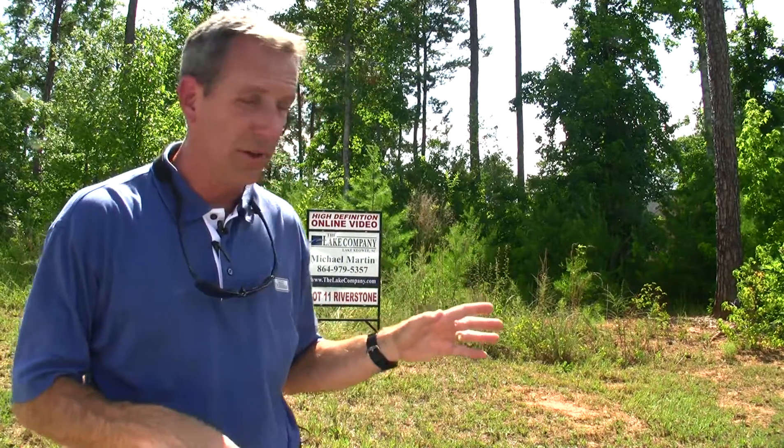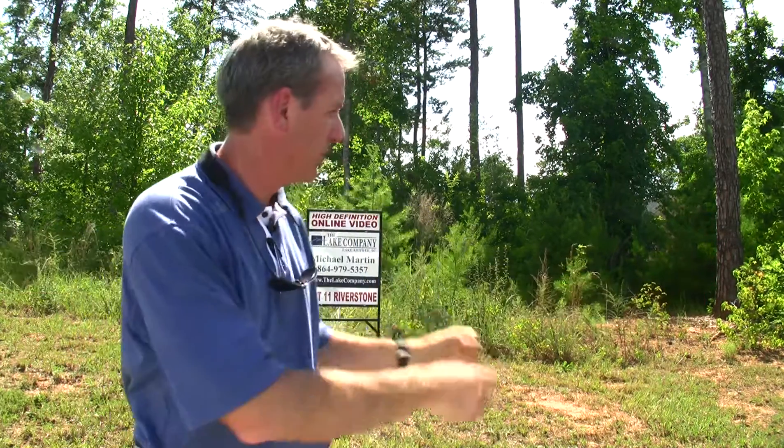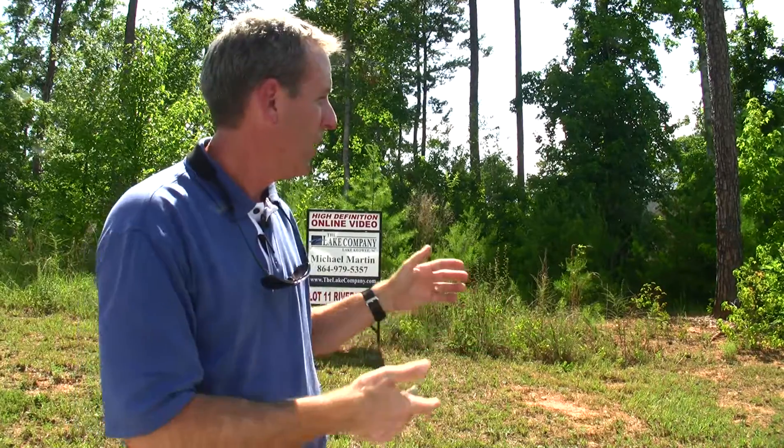Another neat thing about this property is you have two great homes already built right beside you. So you can come out here, look to see where the position of your house is going to be, where you'd want to position on the property, and also look at the caliber of the homes that are already in here, plus the two that are already beside you. Let's go ahead and get down to the build site, down by the water, and take a look at it from there.